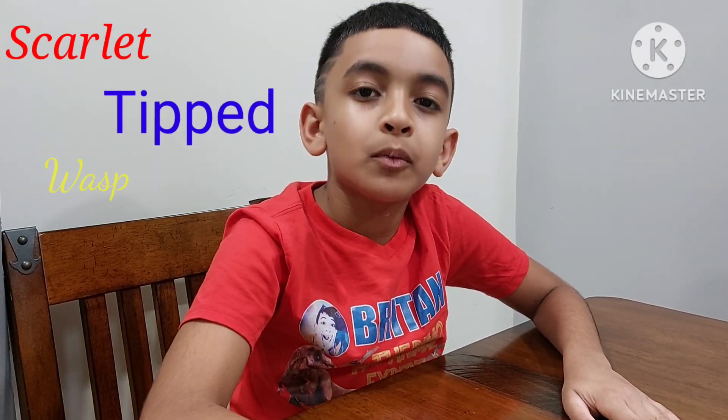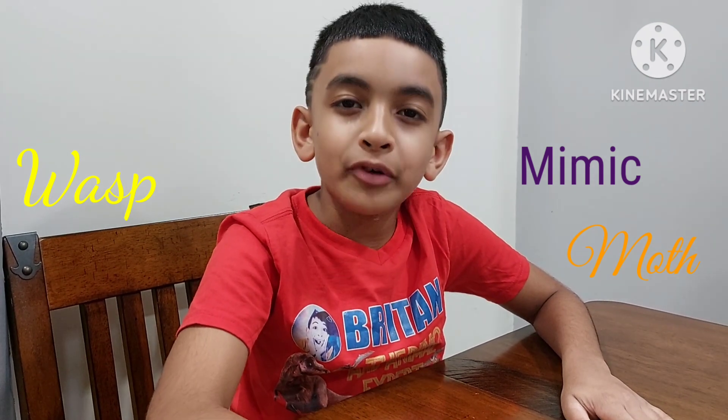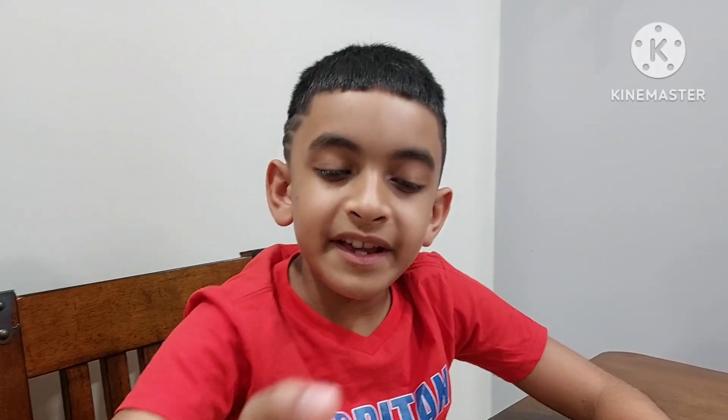Hey guys, have you ever heard of the scarlet-tipped wasp mimic moth? Well today you're about to hear about it. This mimic moth is not toxic and does not really pose a threat to human health, so there's no need to be overly concerned. It feeds on plants but does not usually cause a major problem.